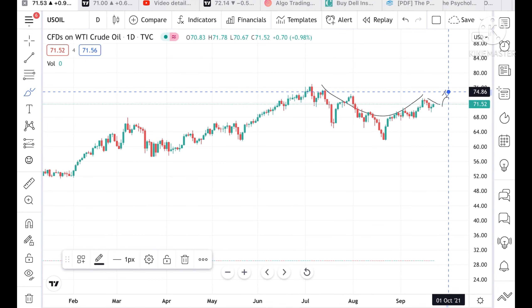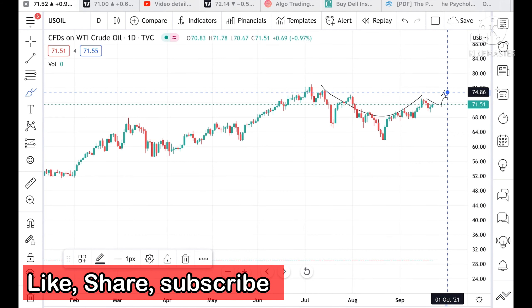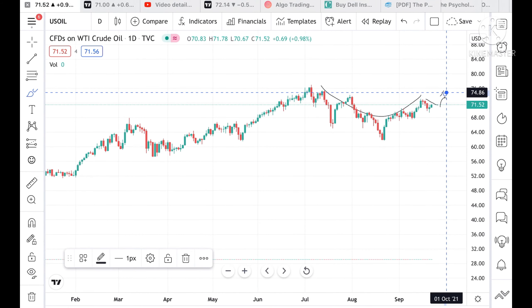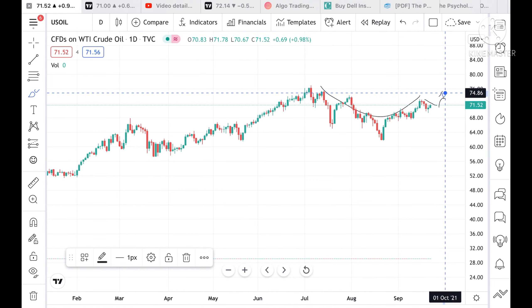If you have any doubt regarding crude position, you can mail me at stockmarkettradinglive@gmail.com — the mail ID is also given in the description. Please watch the full video to understand how this crude price is working. You can also join my Telegram channel; the link is given in the description.